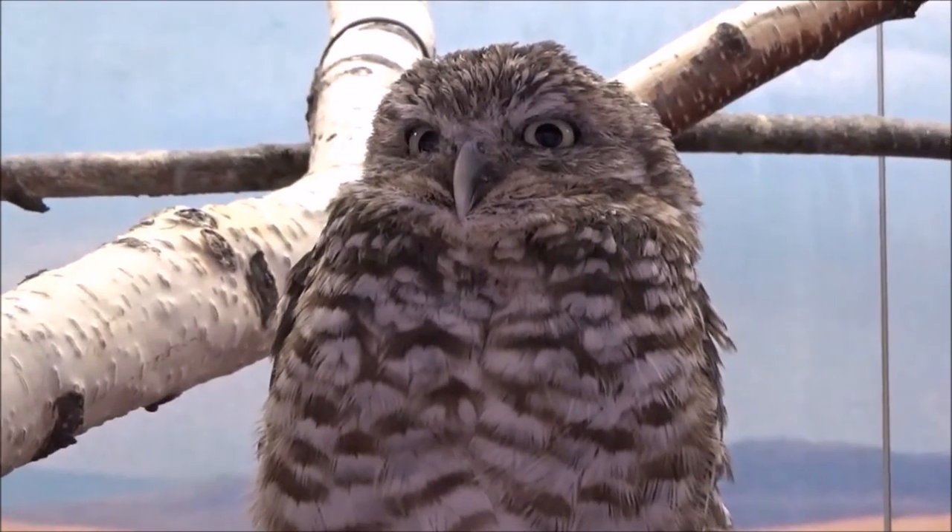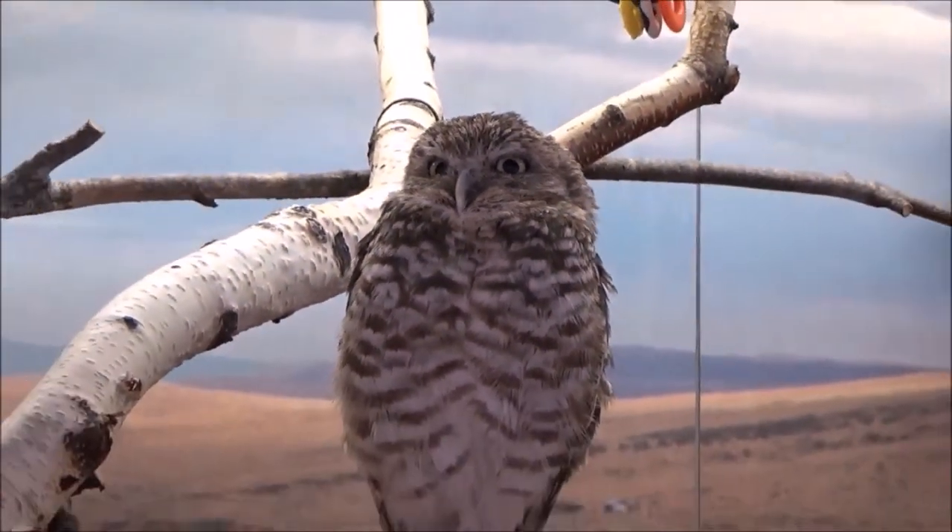Burrowing owls are also known to eat birds, amphibians, and reptiles.